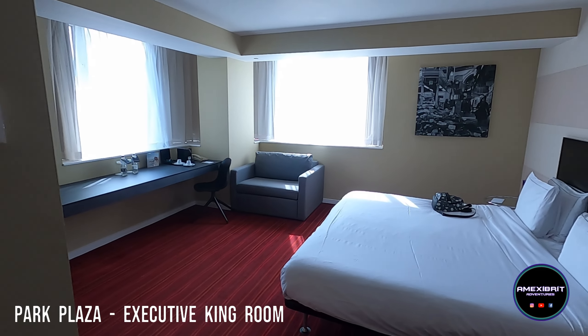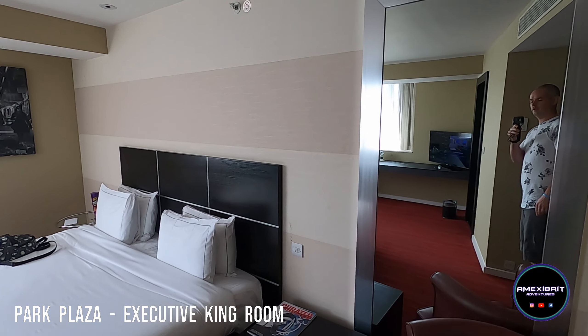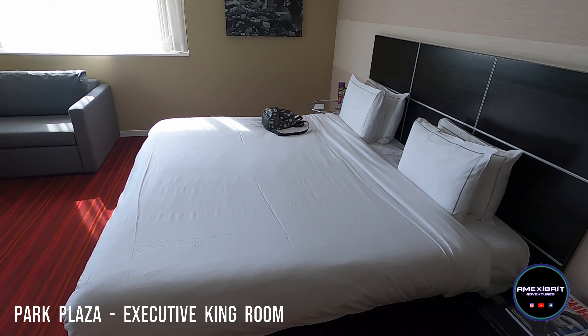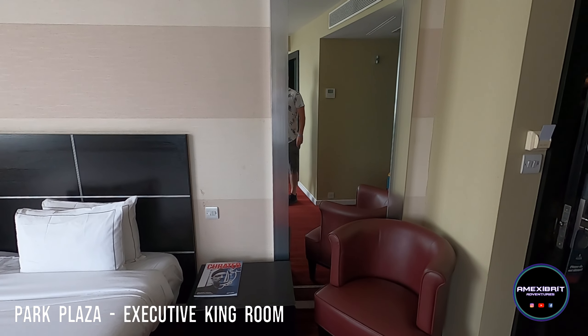This is a room tour of 8.05 at Park Plaza. It's a double room, a double executive room I think it is, but I'll put it up on the screen so you know exactly what room it is. Got a nice double bed, a little chair and a full length mirror.